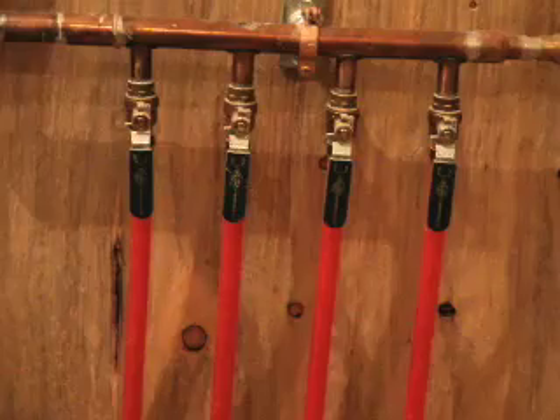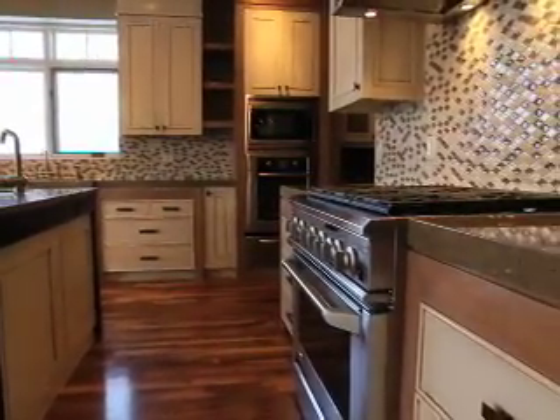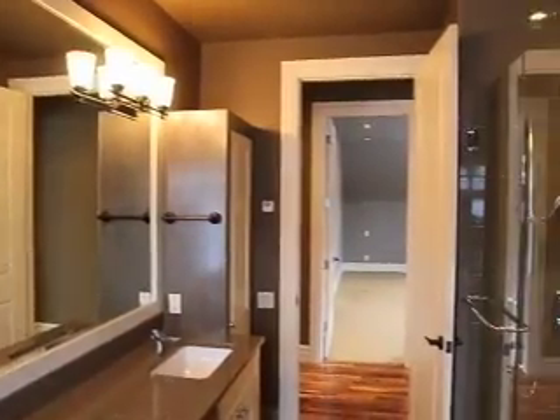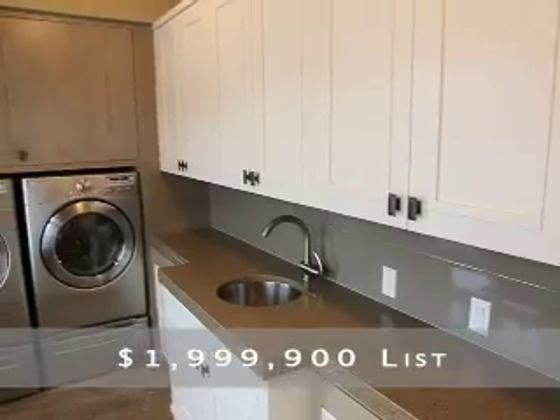Overall, there's over $60,000 worth of tile work here, an extra $70,000 worth of geothermal construction expenses, and arguably some of the highest quality attention to detail you will find in a property that's unlike any other — and something you should expect to find in a multi-million dollar home.